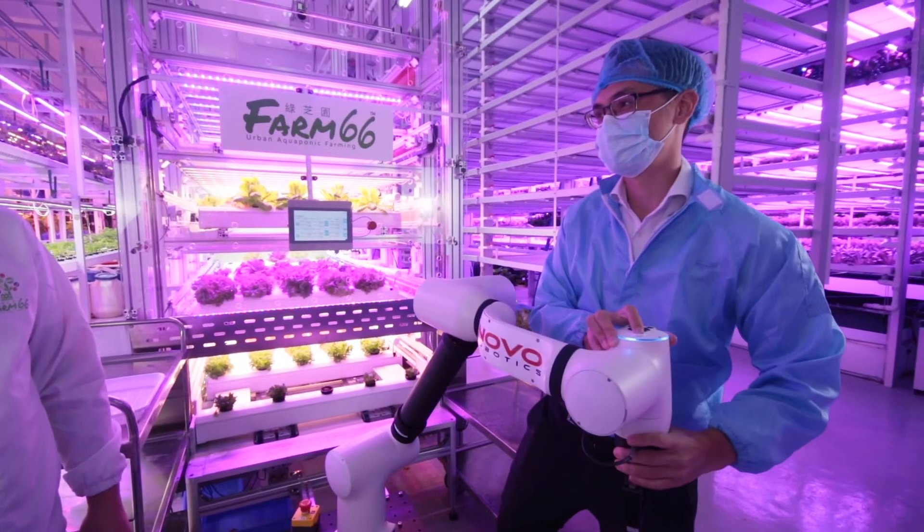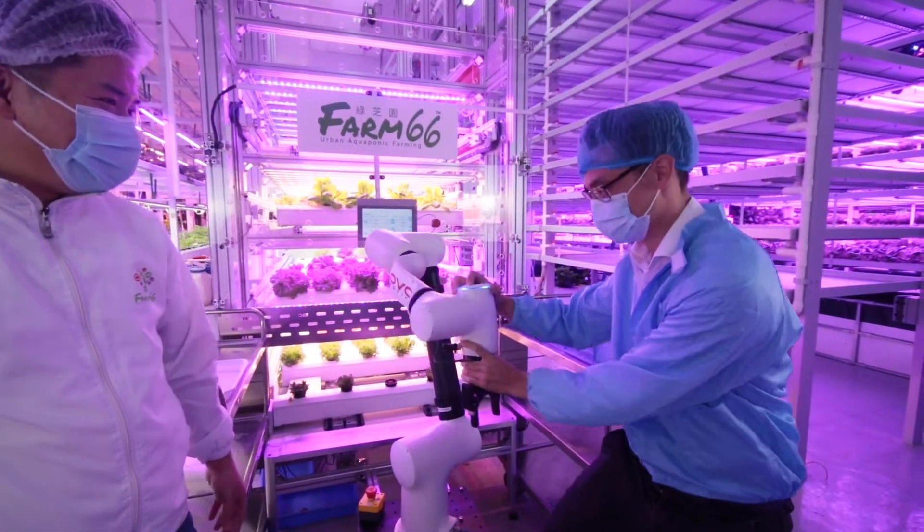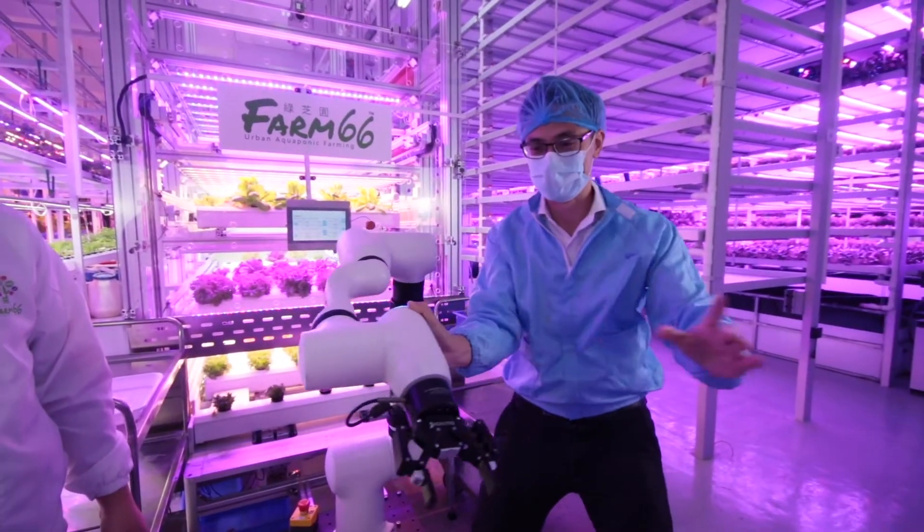Exercise. Tai Chi. Extra arm. I love it.